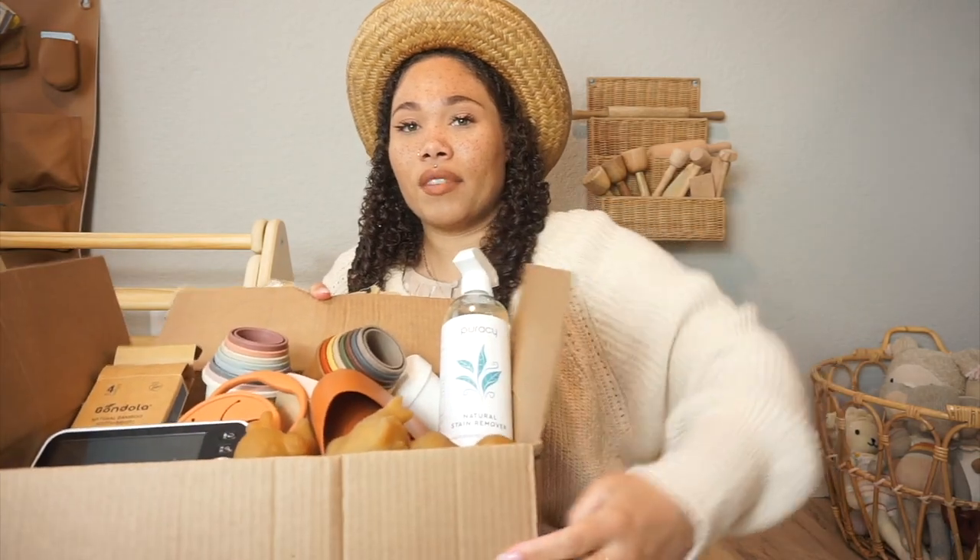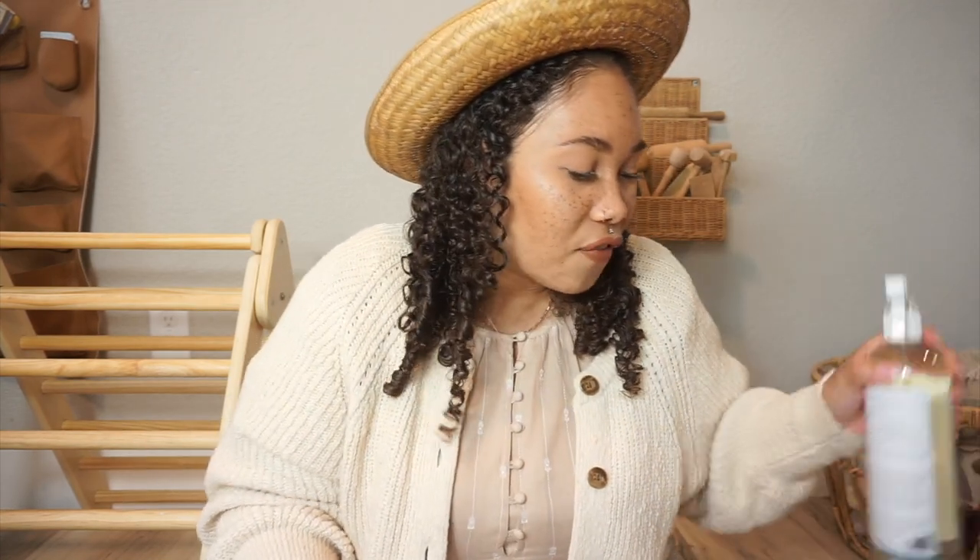I've got my iced coffee here — this is a staple, especially when filming. The kids are eating breakfast right now, so let me see how quickly I can show you guys this stuff before I have little ones in here. I'm not going to go in any particular order, I'm just going to go with all the stuff I see in front of me.